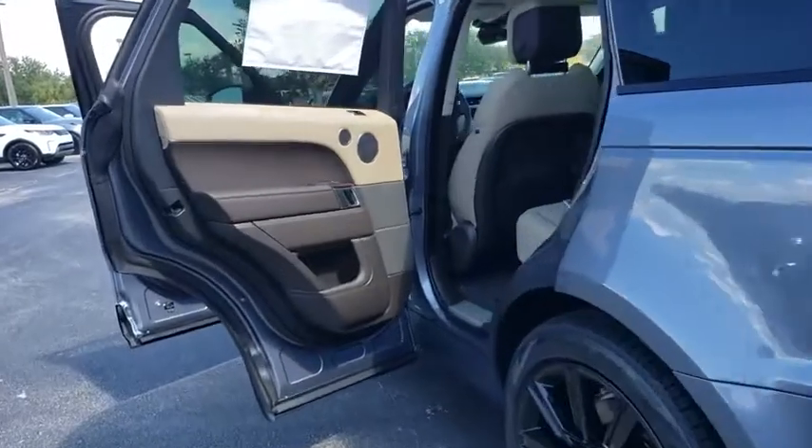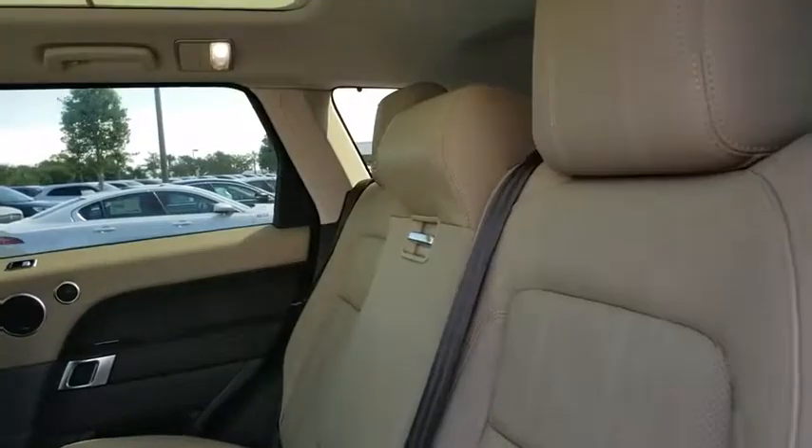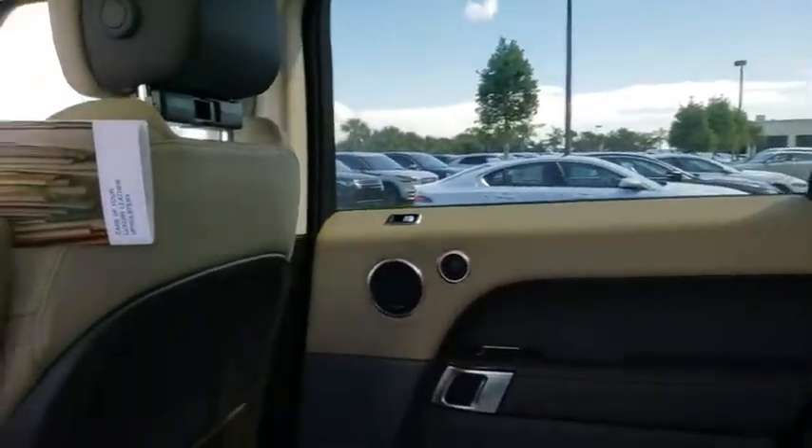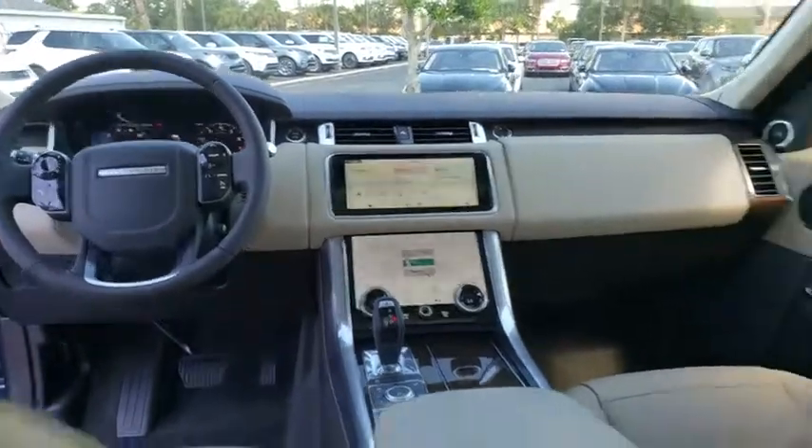Leather wrapped steering wheel, Bluetooth, adjustable steering wheel, power steering, four-wheel drive, auto dimming rear view mirror, cruise control, floor mats, aluminum wheels, four-wheel disc brakes, AM FM stereo radio.